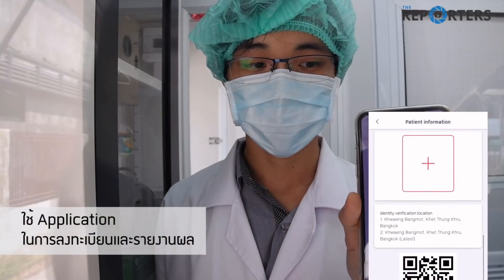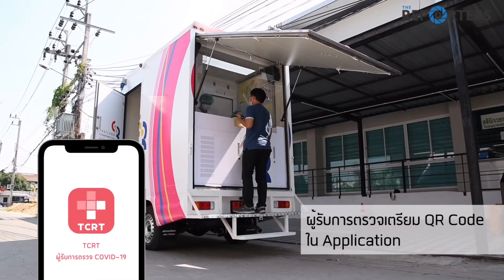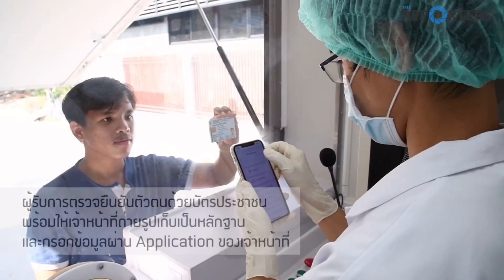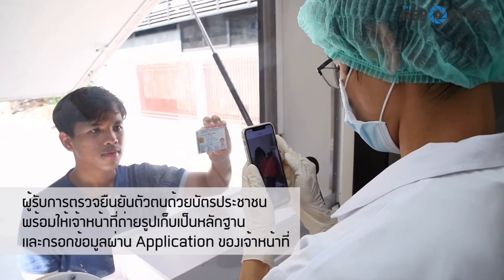We use the smartphone for the company. We use the software and verify by the company. We will use the software to do the new school application. When we get to COVID, there are applications for our staff who are working on it. They will be able to get the application.